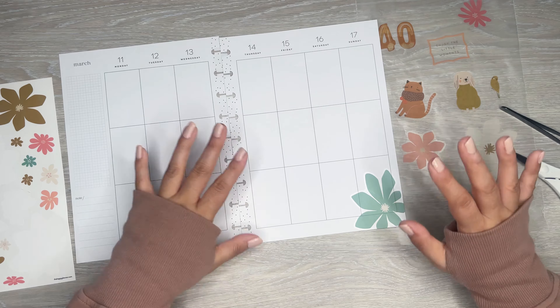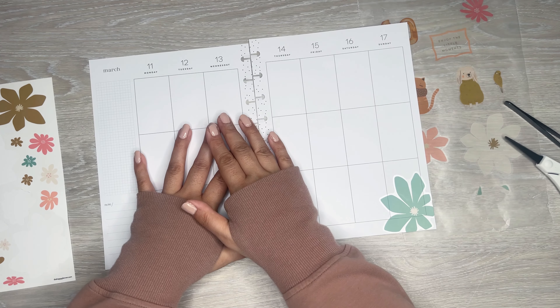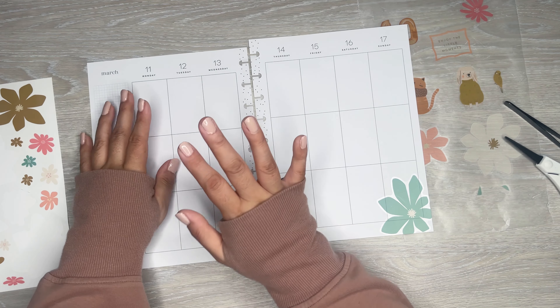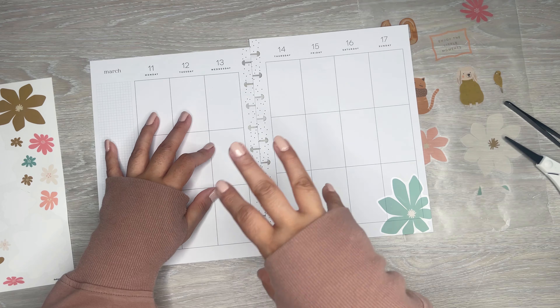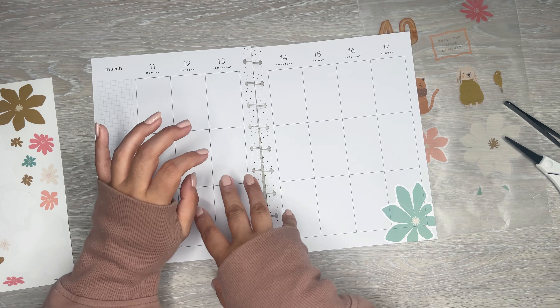I want to bring blue in — I actually really do like this color. I think this will be good here. Let's just start this off here. I still need to find like boxes and stuff that I don't have yet, but I will find those.